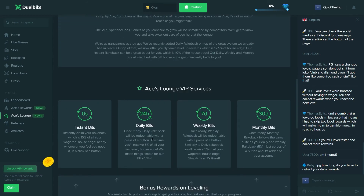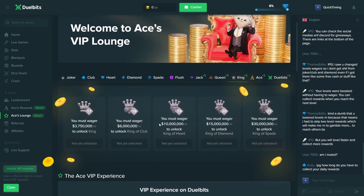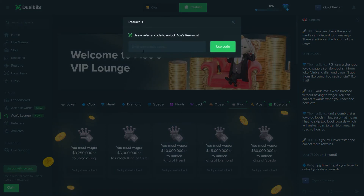This is the new system they've introduced and it's very cool. They've made a whole new revamp and introduced all these new levels. If we also go to ACES rewards, this page now looks different as well — there's a panel section with instant, daily, weekly, and monthly bits where you can claim your rewards. If you want to check it out, don't forget to use an affiliate code. You can use mine if you want — it's 'quicktiming' and it should be in the description too.